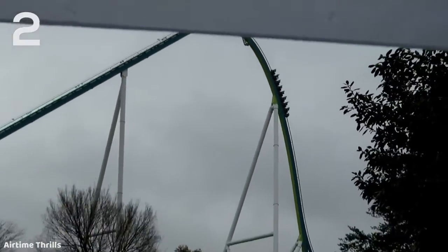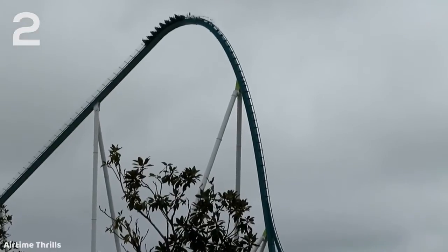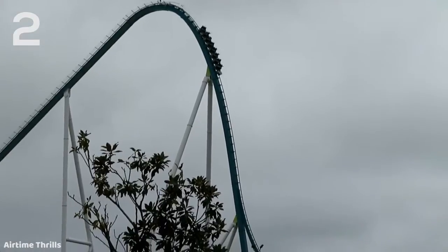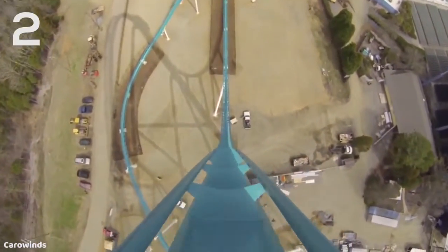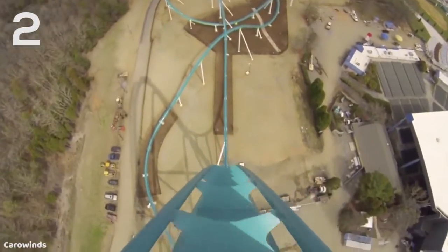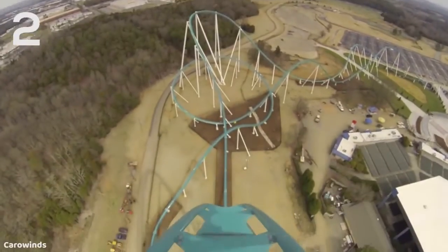The number one and two spots were very difficult for me to decide on because they're almost interchangeable, but ultimately I did decide on Fury 325 at Carowinds — the Bolliger and Mabillard Giga Coaster — as the number two drop that I've experienced. This first drop just feels like you're falling forever. It has great ejector airtime with those awesome B&M clamshell restraints that give you a lot of room. It's a 320 foot drop at 81 degrees, and it just feels like you're going and going and going — like it never stops. It's just such an awesome experience and it never gets old.